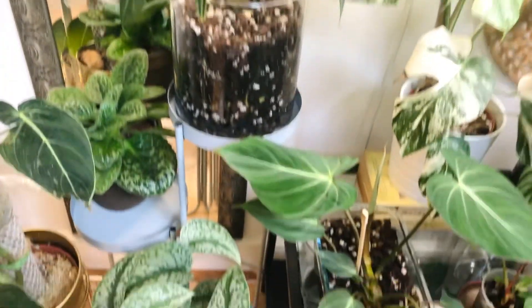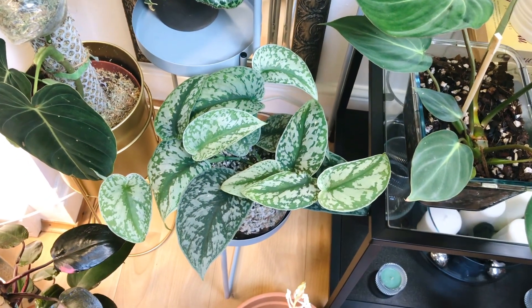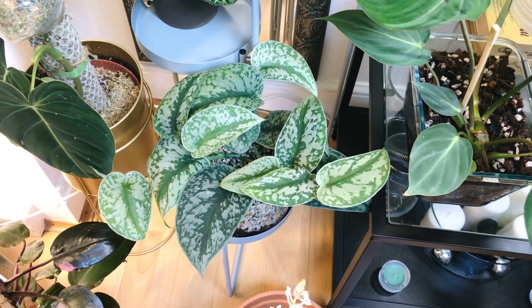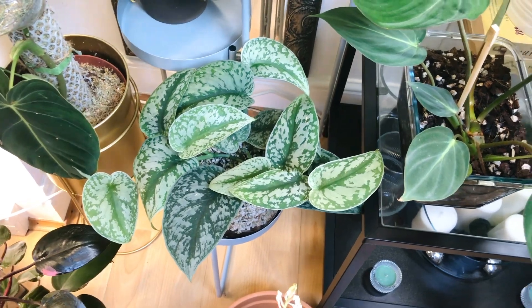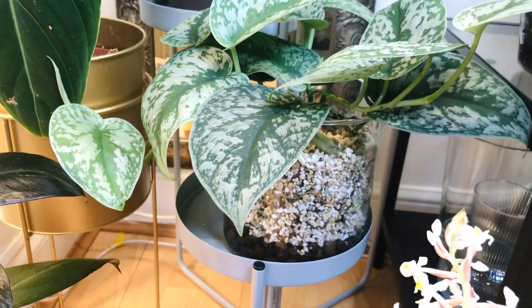Here is my Scindapsus Exotica — also in Lechuza pond.